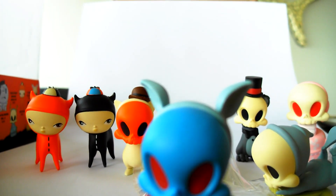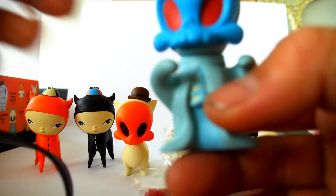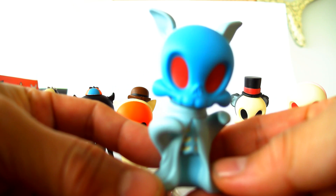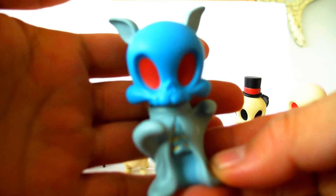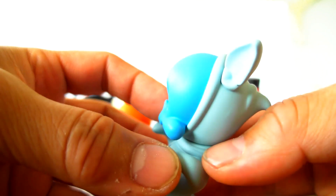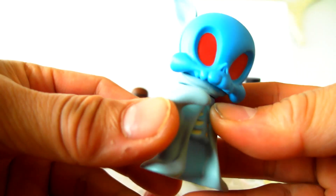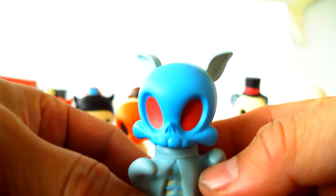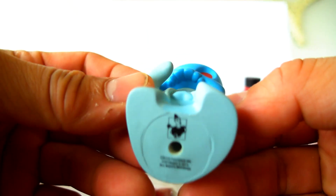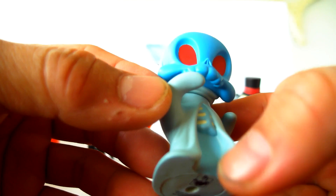This one is called Boo, and Boo is blue. Normally he's supposed to be white with a bone-colored skull, but this time it's blue with red eyes, which is very cool. You can see he's got that rib cage going on — pretty awesome.